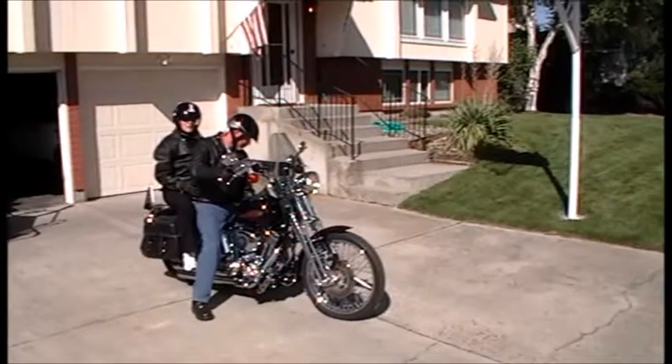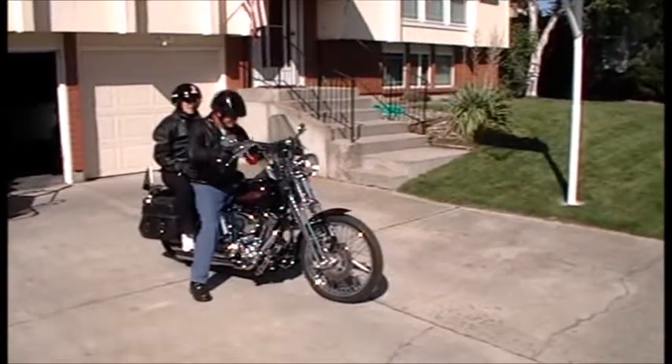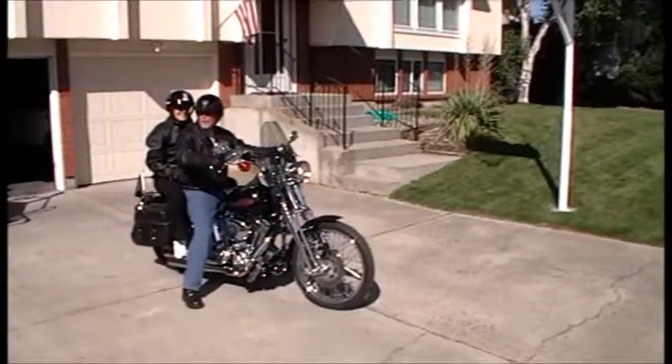We're just going to run around the block. Here we go.